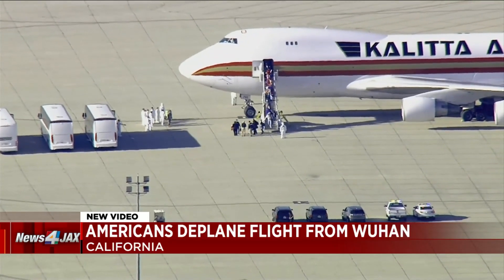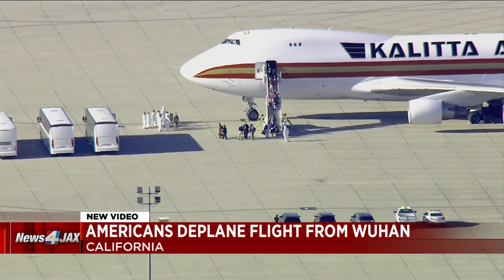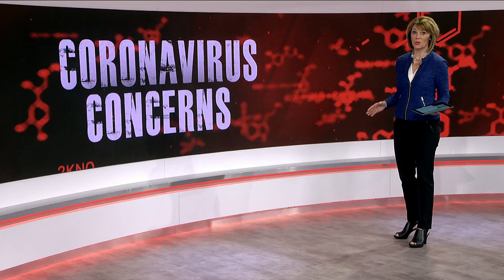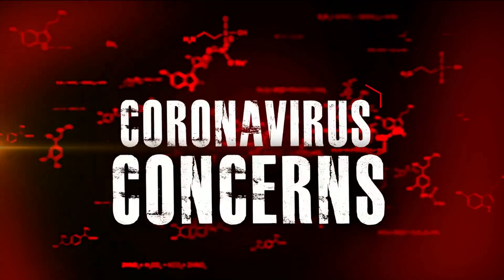Health officials say they want to better understand each person's exposure before letting them back out into the general public. Although there aren't any cases confirmed in Florida or Georgia, our local hospitals here are preparing just in case. Melanie Lawson reveals how.